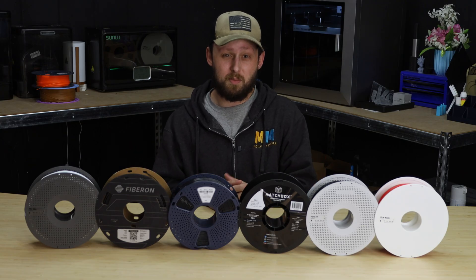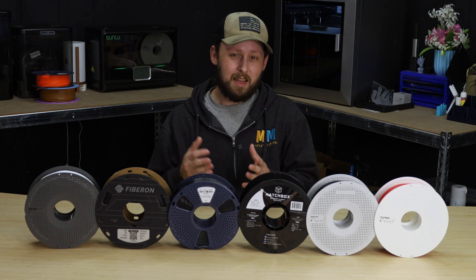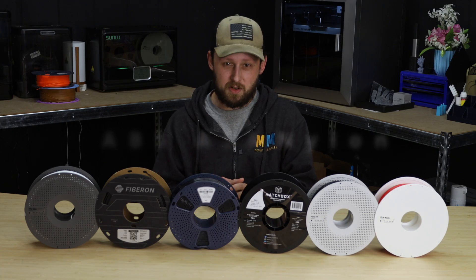It all boils down to your project. If it's just for looks or low stress prints, PLA is your best friend. But if it's got to survive real-world exposure — like outdoor use, heavy loads, or exposure to chemicals — it might be time to go with an engineering grade filament. For the purposes of this video, I'll use the term engineering filaments to talk about anything stronger than PLA and PETG.